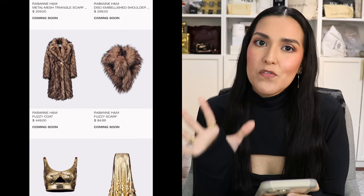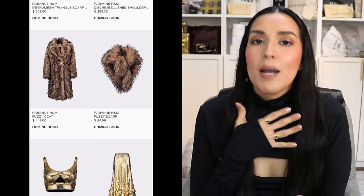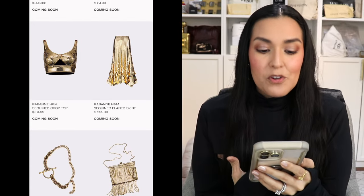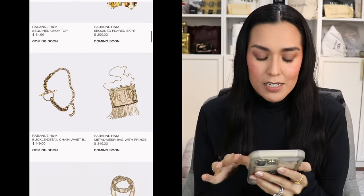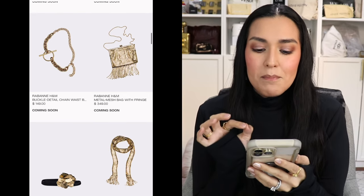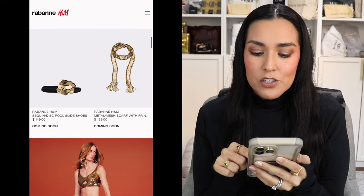Here we see some faux fur pieces: the fuzzy coat for $449 and the fuzzy scarf for $84.99. My personal opinion — that faux fur look is not my favorite. Then we have the sequined crop top for $84.99 — definitely one of the most accessible pieces from the collection. The sequined flare skirt for $299. The buckle detail chain waist belt for $149. The metal mesh bag with fringe for $349. The slides for $149, and the metal mesh scarf with fringe — a thin, long scarf — for $199.